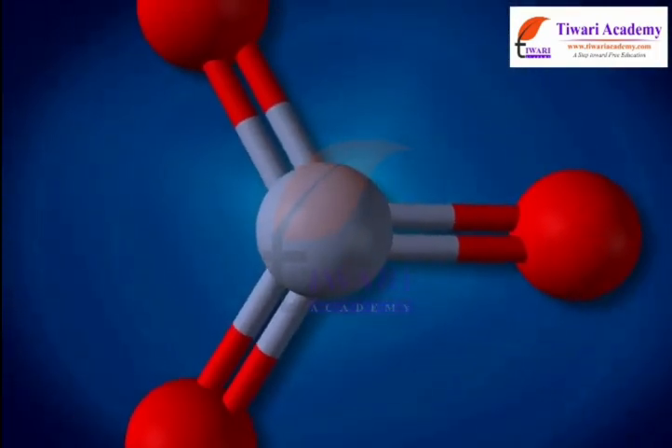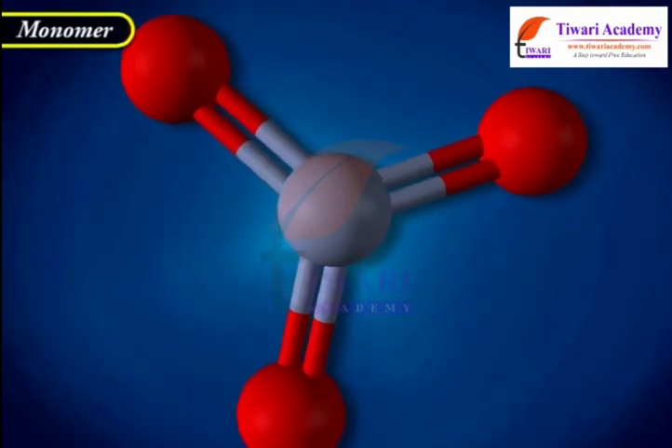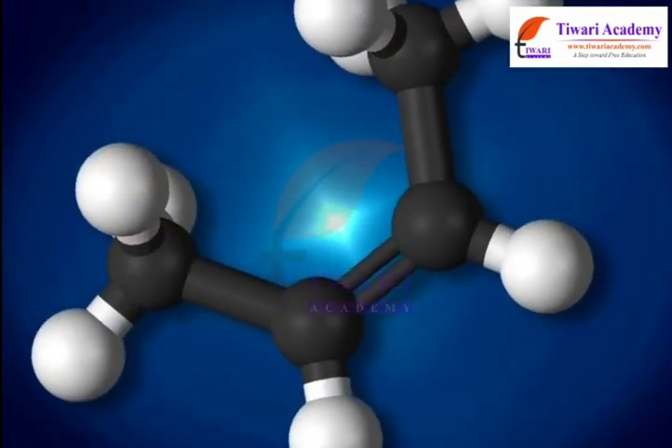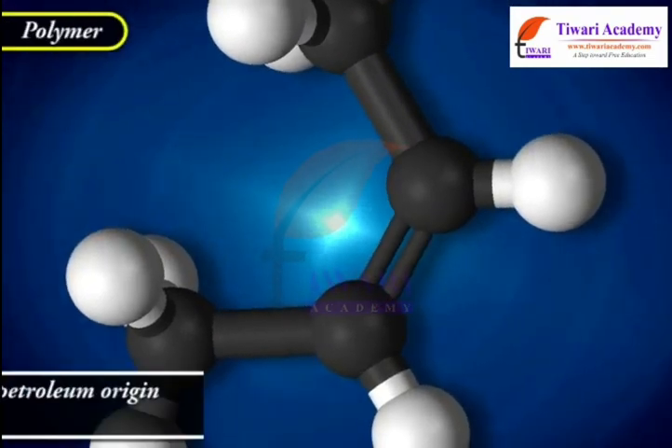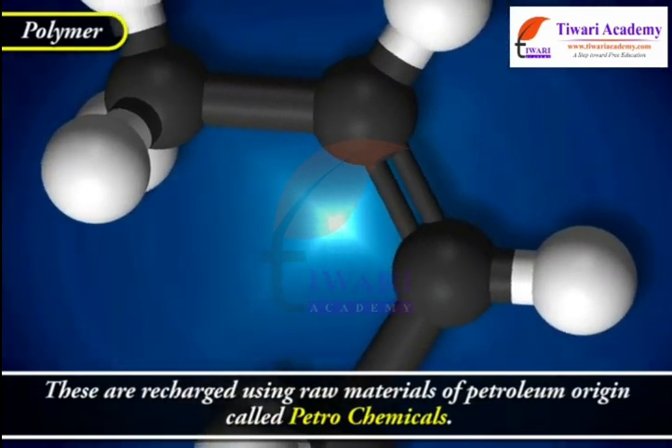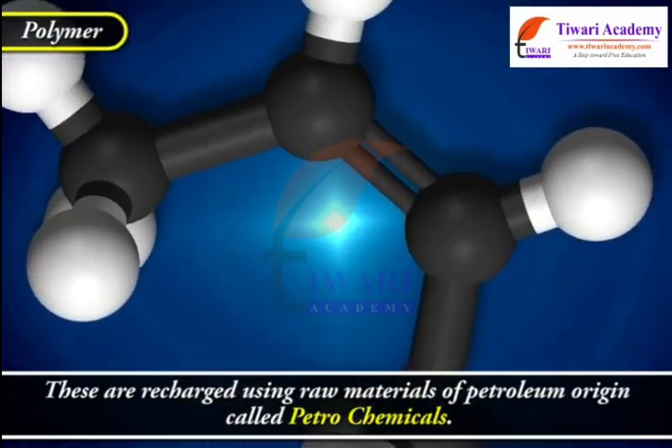This small unit is called a monomer, and a large single unit is called a polymer. These are produced using raw materials of petroleum origin and are called petrochemicals.